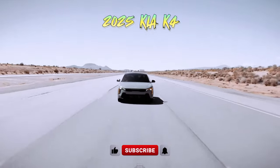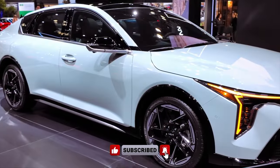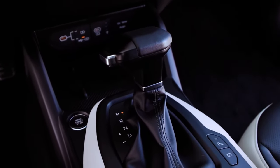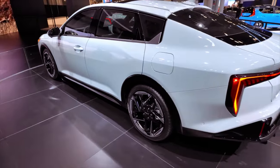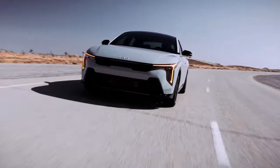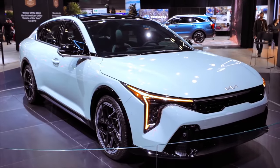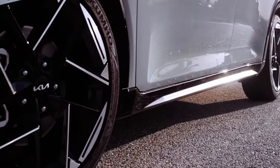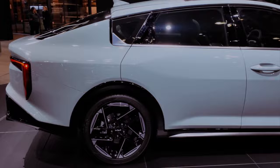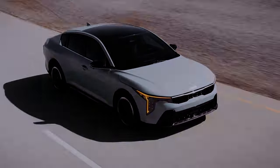The 2025 Kia K4 is set to introduce two powertrain options. The base model will feature a 2.0-liter four-cylinder engine producing 147 horsepower and 132 pound-feet of torque, mated to a continuously variable transmission. Alternatively, there's an optional turbocharged 1.6-liter four-cylinder engine delivering 190 horsepower and 195 lb-ft of torque, paired with an eight-speed automatic transmission.